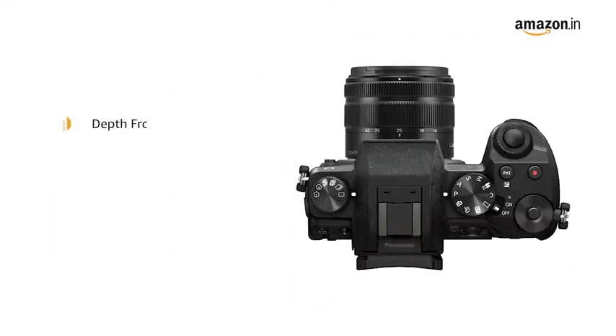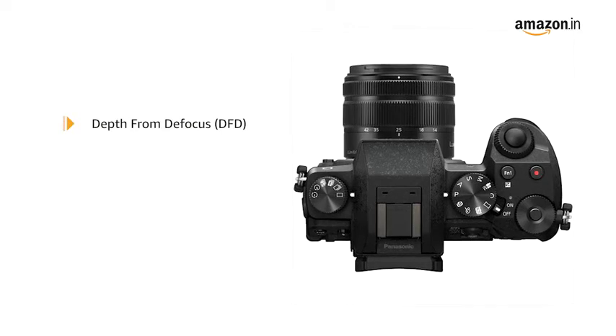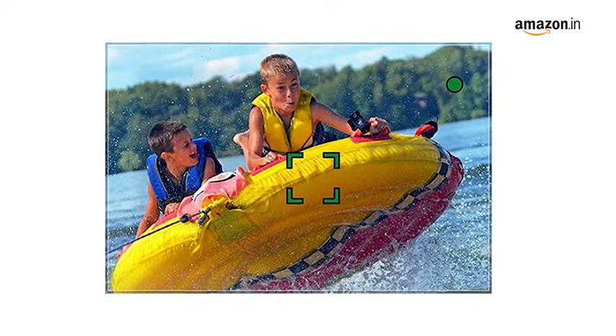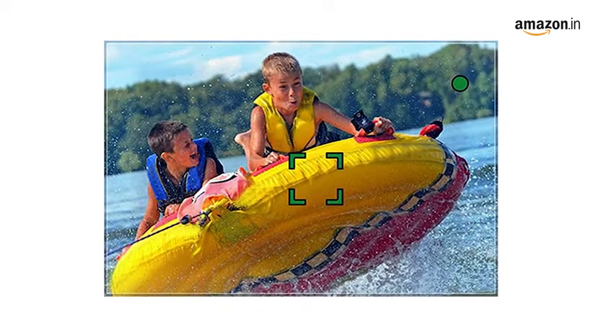With the Panasonic Depth from Defocus DFD autofocus technology, the camera lets you capture fast-moving objects with clarity.